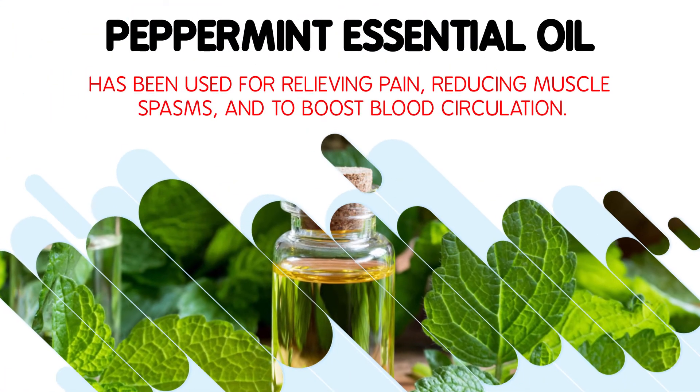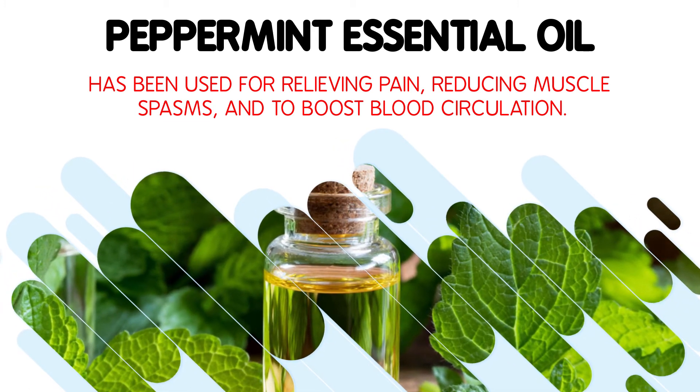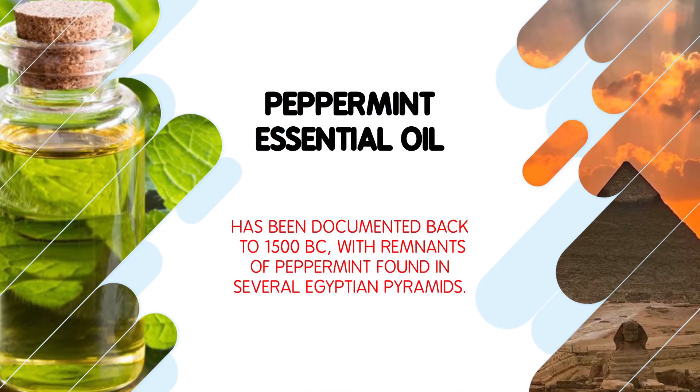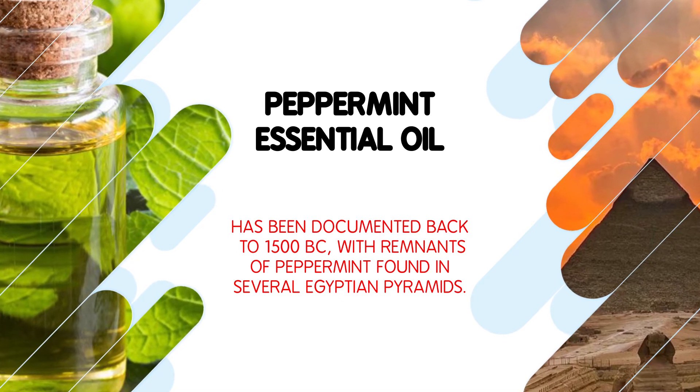Peppermint oil has been used for relieving pain, reducing muscle spasms, and to boost blood circulation. Peppermint oil has been documented back to 1500 BC, with remnants of peppermint found in several Egyptian pyramids.